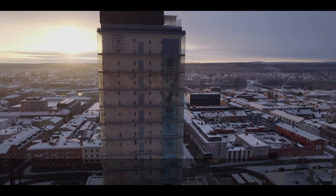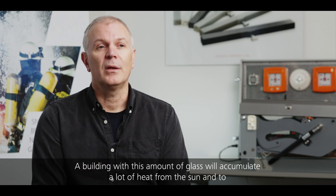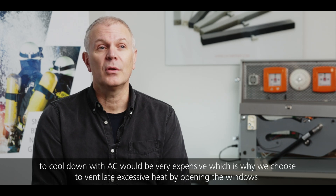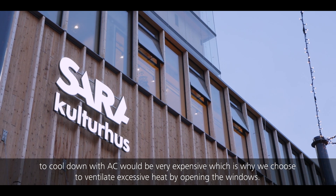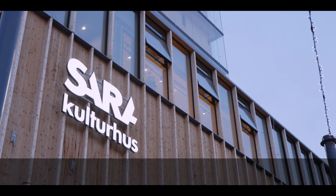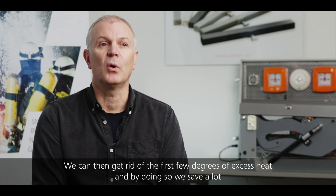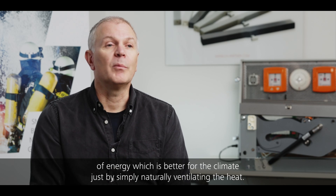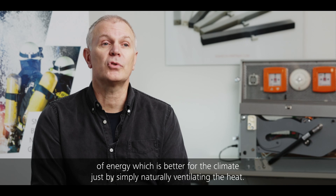Har man byggnader som Sara Kulturhus som är mycket glas så får man en väldigt stor energiinstrålning. Och ska jag kyla bort den här så blir det väldigt, väldigt dyrt. Och då väljer jag istället att ventilera bort detta genom öppna fönster. Och kan jag då ta de första graderna — en, två grader — så har jag gjort en väldigt stor besparing. Och på detta sättet också minska egentligen den klimatpåverkan genom att ventilera bort det första överskottet.